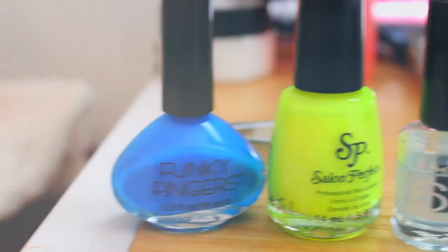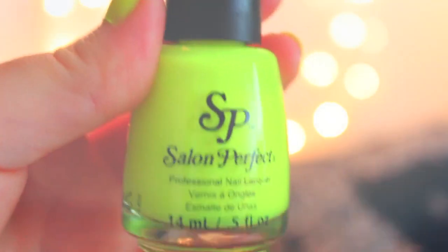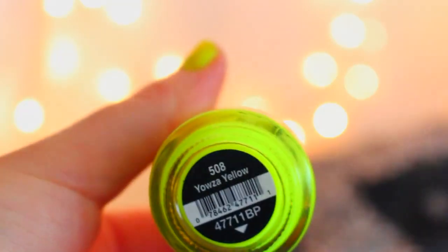Something I really like to do is paint my nails because I'm too cheap to go to the salon. This is Salon Perfect in Yowzy Yellow — I really love neon colors.